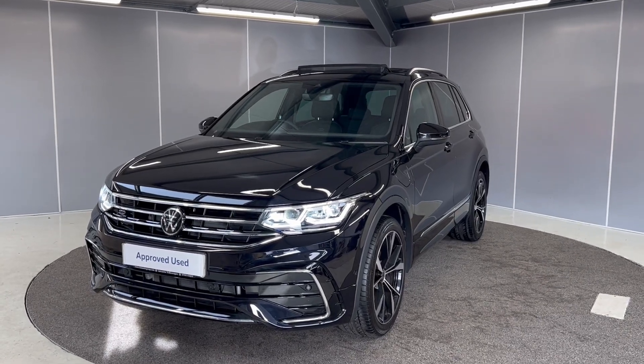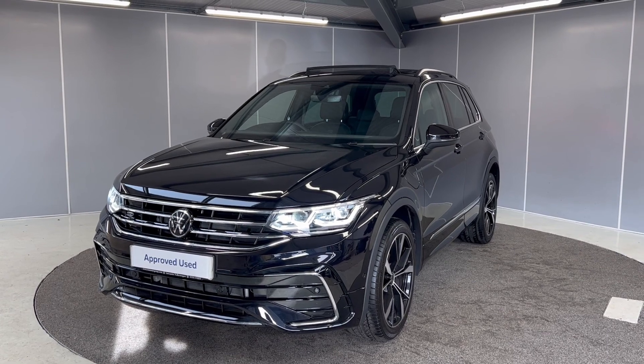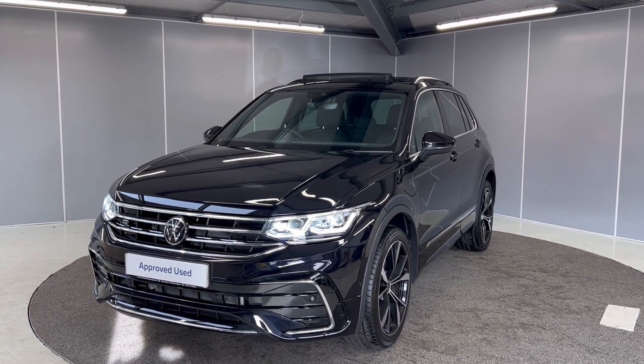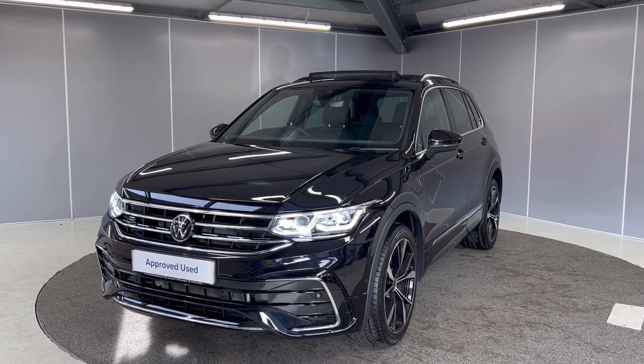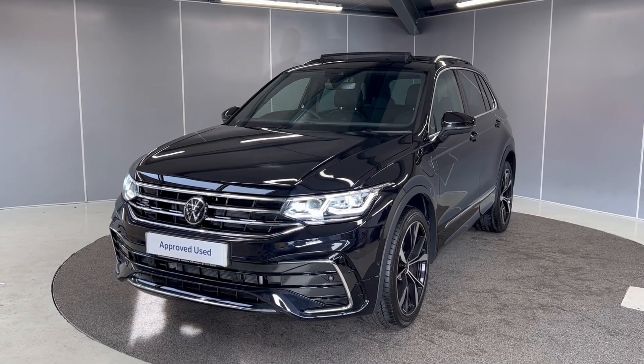Hi guys, welcome back to Lancaster Volkswagen. Today we've got this lovely 2023 73-plate Volkswagen Tiguan R-Line. It's a 1.4 petrol plug-in hybrid finished in deep black pearl. I'm giving you a really quick video showing you the car from a couple of different angles and pointing out some features as we go around it.